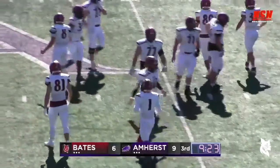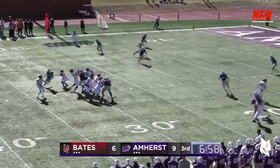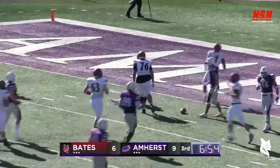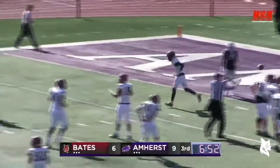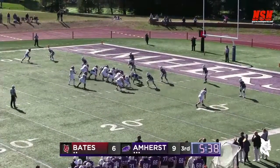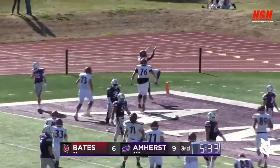Complete from Basile to Hayes. Basile back to throw, goes deep — it is caught inside the five! Diawara makes the play, gains about 25 yards and it'll be first and goal for Bates at the two. Basile out of the shotgun, throws toward the corner — caught, touchdown Bates! Diawara!